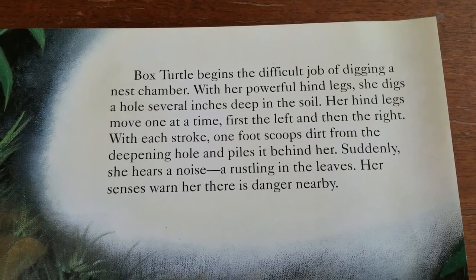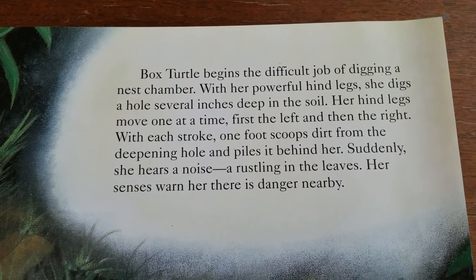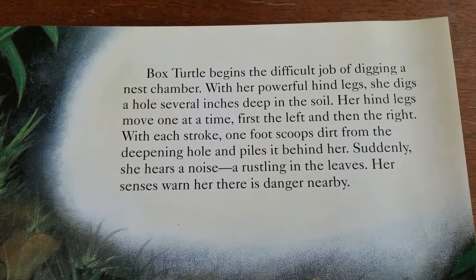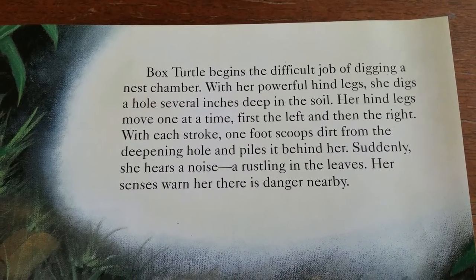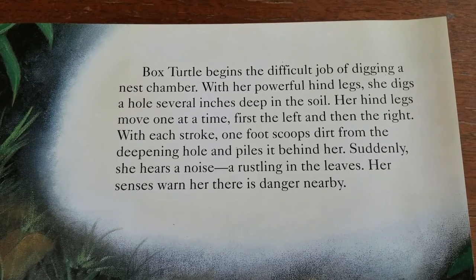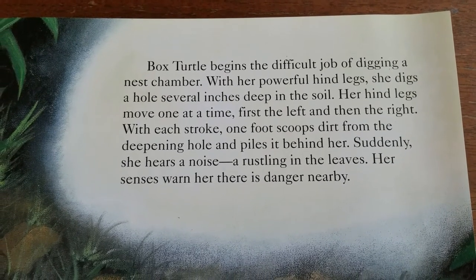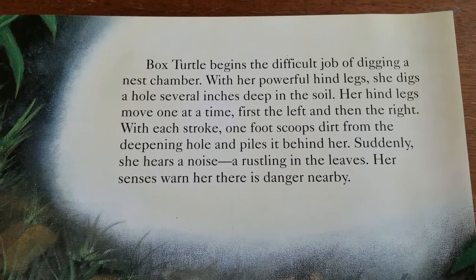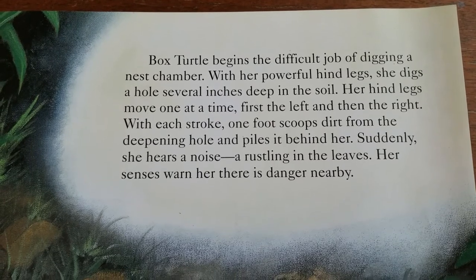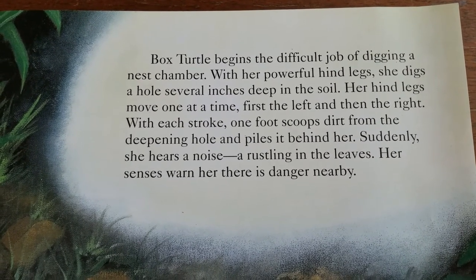Box Turtle begins the difficult job of digging a nest chamber. With her powerful hind legs, she digs a hole several inches deep in the soil. Her hind legs move one at a time, first the left, then the right. With each stroke, one foot scoops dirt from the deepening hole and piles it behind her. Suddenly, she hears a noise — a rustling in the leaves. Her senses warn her there is danger nearby.